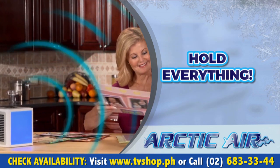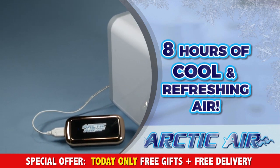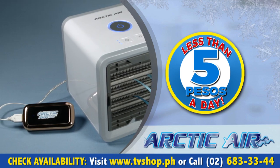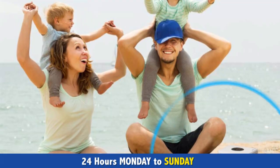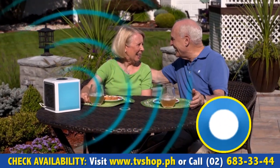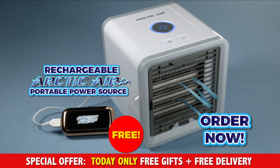But wait — if you order right now, we'll include the rechargeable Arctic Air portable power source that gives you up to 8 hours of cool, refreshing air on the go for less than 5 pesos a day. Now you can get Arctic cool air absolutely anywhere — on excursions, lunch on your patio, on the boat, by the pool, or even at the beach. And you never have to let your young ones overheat in their sleep. Order now and the rechargeable Arctic Air portable power source is yours absolutely free.